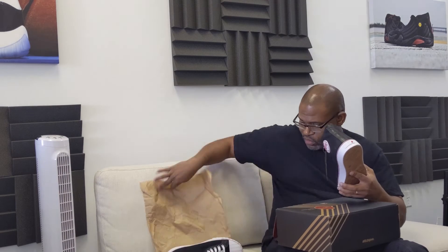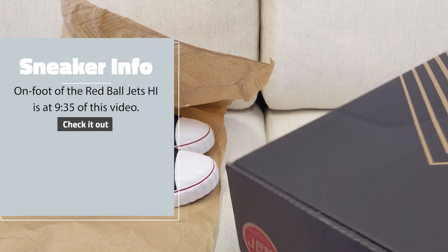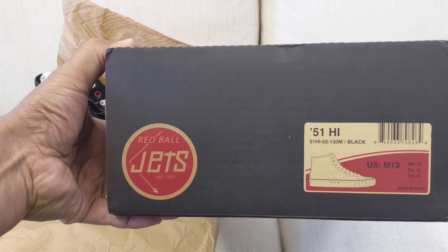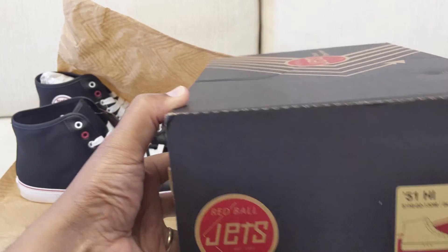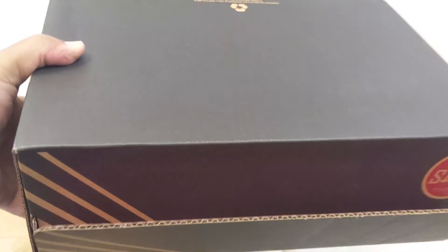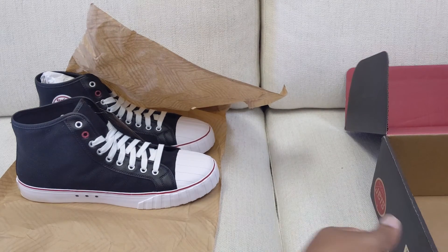Oh yeah, it's actually a really clean shoe. The front of the box says '51 High, 02,' size 13, slash black, with a UPC code — US Men's 13, UK 12, Euro 47. Made in China. Hashtag RBJ Originals on the side. The bottom shows recycling information. The inside flap reads 'found only in this box, never a big box' — interesting if they're going to truly stay a DTC brand. Something to think about.